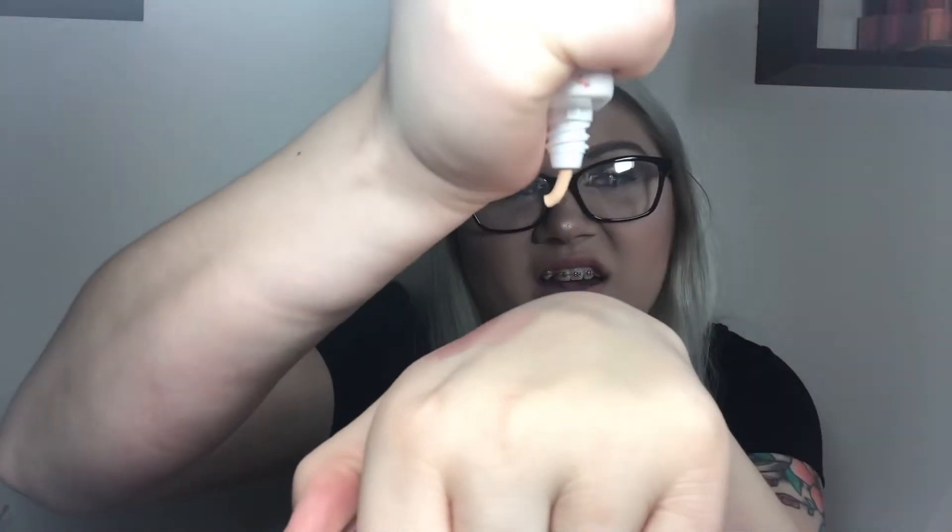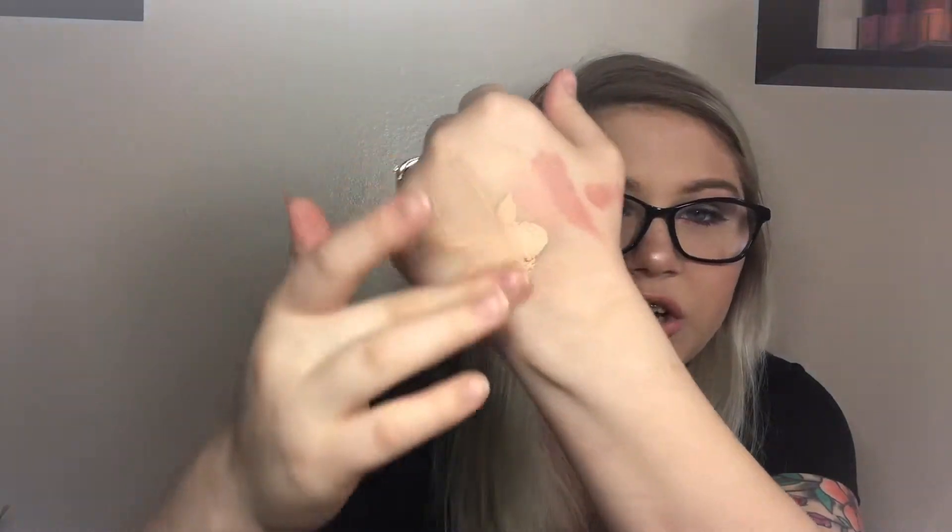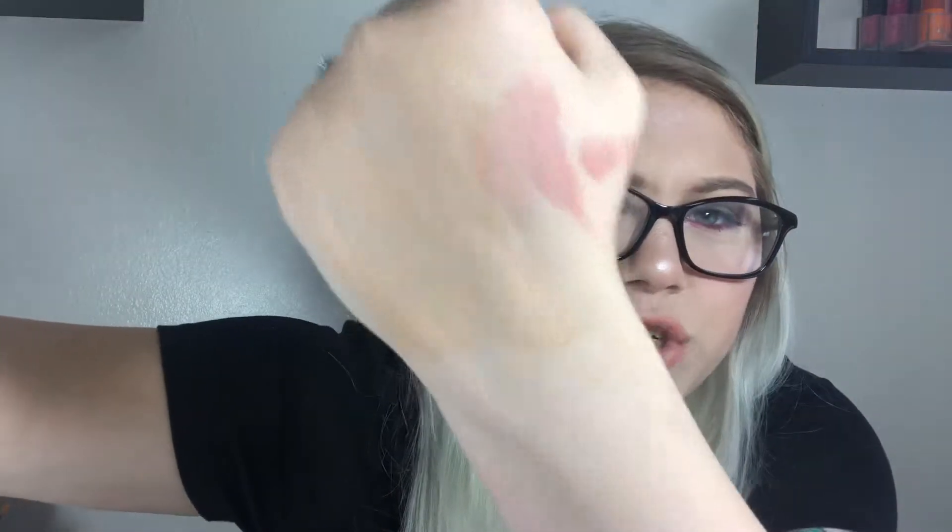The next product is an ultra double duty primer and foundation. Mine is in the shade Light Ivory. This is so thick — I'm using a lot of force just to get it out. It's very very thick, and I'm not a fan of primer and foundation in one. It pilled up, it didn't look nice, and it's actually orange. I know the lighting makes it hard to see, but that is orange — supposedly in the shade 'Light.' How? No thank you.